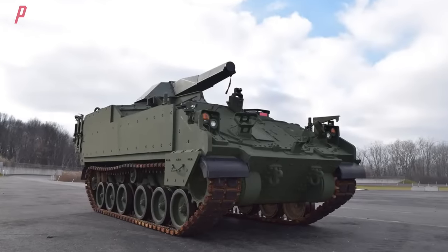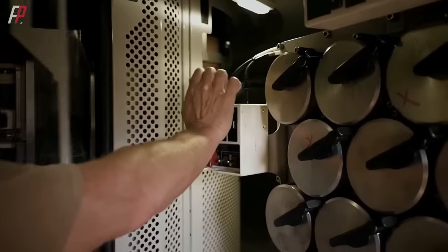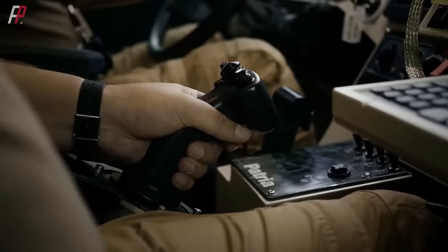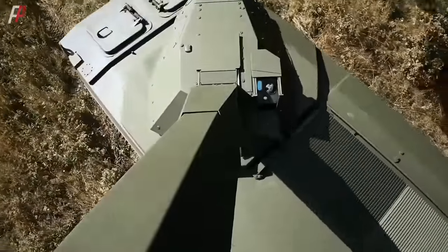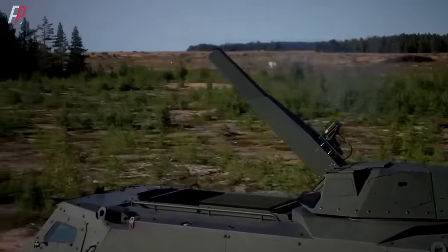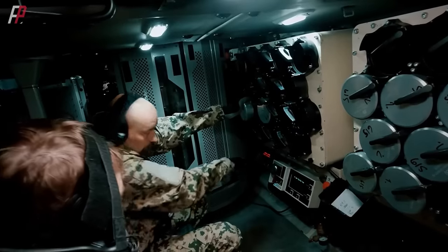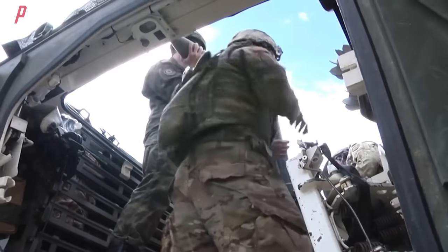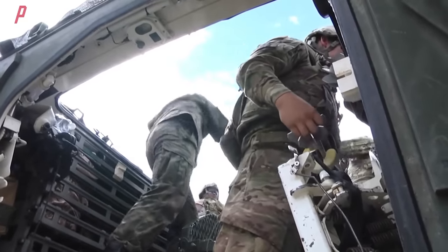The new NEMO turret-mounted mortar vehicle fulfills this need, with both the turret and armored chassis employing a fully enclosed structure. The platform vehicle and turret can protect crew members from light ammunition, mines, and improvised explosive devices. Within this protection level, crew members do not need to open the top hatch while operating and firing — a significant improvement surpassing the open-roof configuration of the rear compartment.